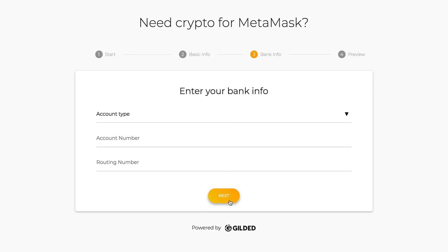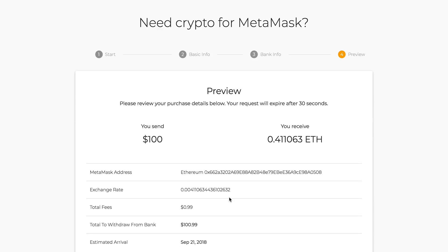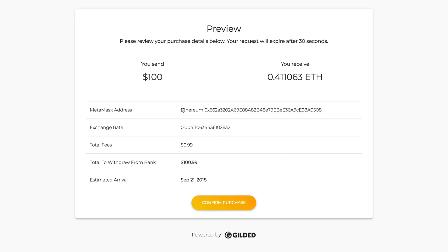I'll click next and put in my bank account information. In the future, Wire will support debit cards, but today it only supports ACH transfers from bank accounts. We'll click next — it's going to find the current conversion rate for Ethereum to US dollars. If I spend a hundred dollars I'll get 0.411 Ethereum. I can confirm the details of the transaction and see it's going to deposit directly into my MetaMask account, so as a new user of cryptocurrency I don't actually have to worry about copying my address or anything like that.